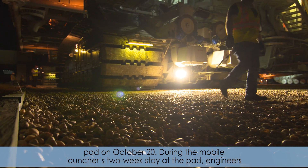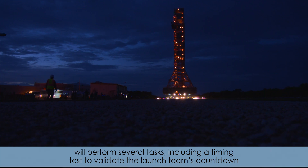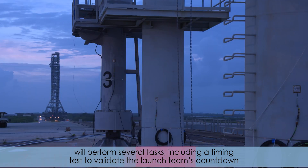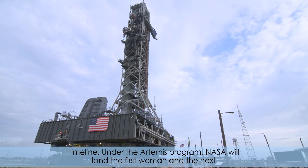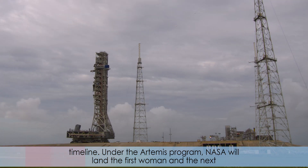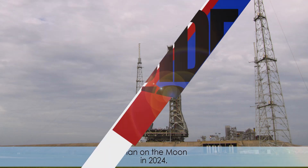During the Mobile Launcher's two-week stay at the pad, engineers will perform several tasks, including a timing test to validate the launch team's countdown timeline. Under the Artemis program, NASA will land the first woman and the next man on the moon in 2024.